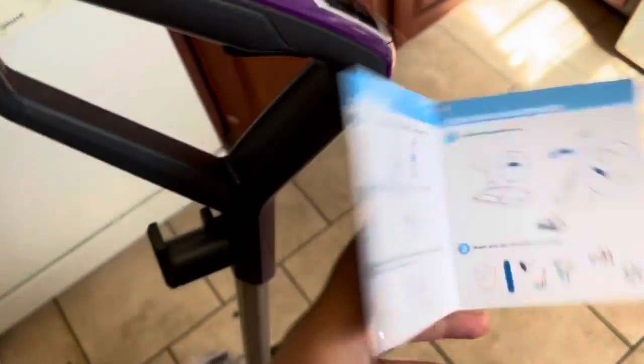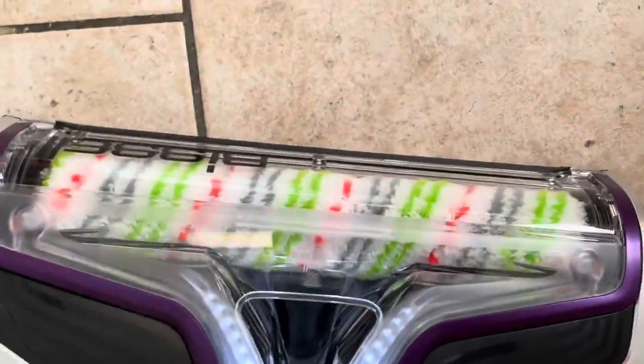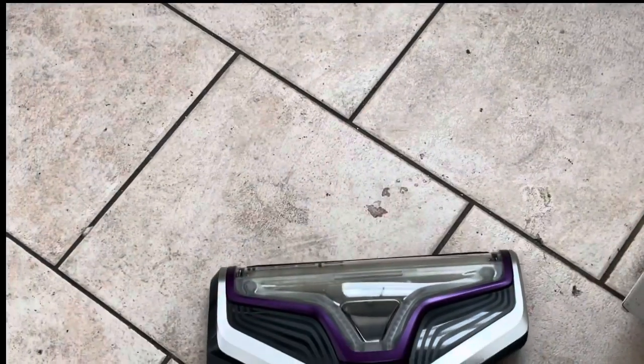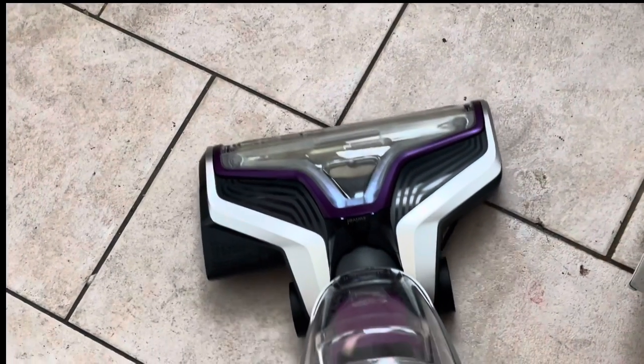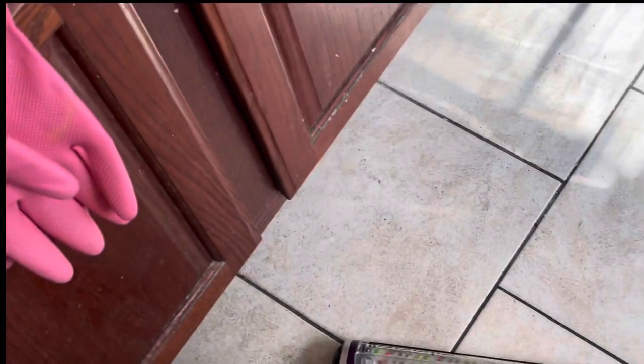There's a trigger at the bottom — hold it for 10 seconds. I press hard floor mode, hold 10 seconds, and this is what the hard floor setting does. It smells good! The floors are dirty — this thing is leaving a vacuum stripe. Wait, no — it left a clear stripe on the floor! My floors are horrible, so I'm gonna sit here and vacuum the whole floor and show y'all what it looks like.